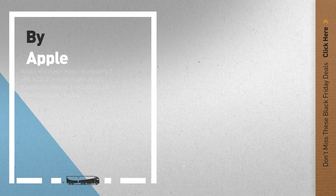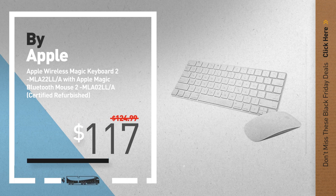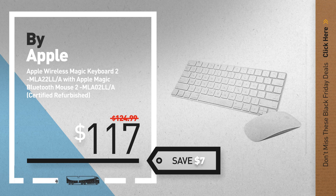Number 1, by Apple — our editor's choice, now only at $117.